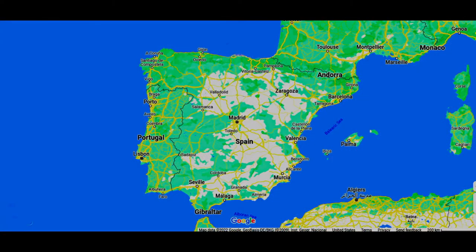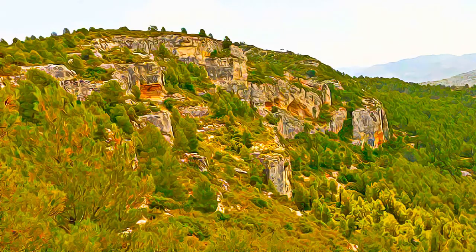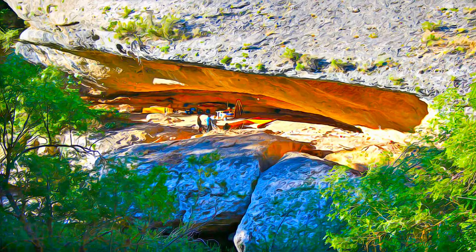The rock art of the Mediterranean Basin on the Iberian Peninsula is the largest group of rock art sites anywhere in Europe, and provides an exceptional picture of human life in a critical phase of human development, which is vividly and graphically depicted in paintings that are unique in style and subject matter.